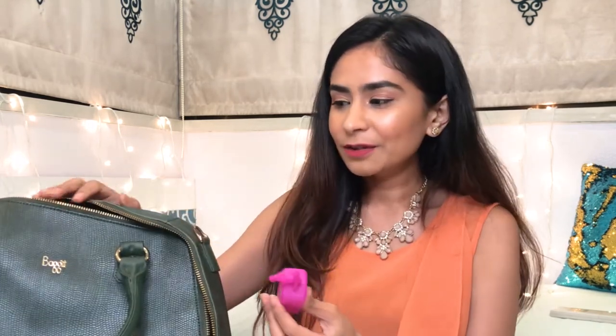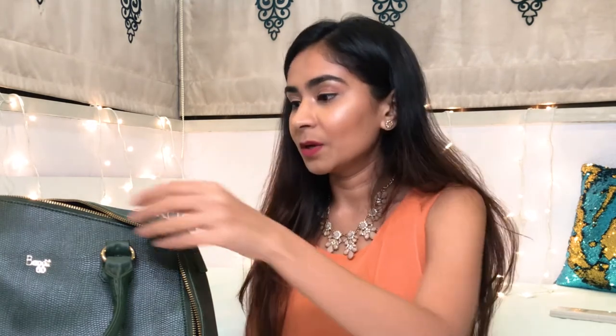Next is this hand sanitizer from Bath and Body Works — it's called Pink Cupcake. You're technically supposed to clip it onto your bag handle, but I feel it looks super childish and takes away from the look of the bag, so I just keep it inside. Living in Bombay, everybody needs a hand sanitizer, so I always carry one.